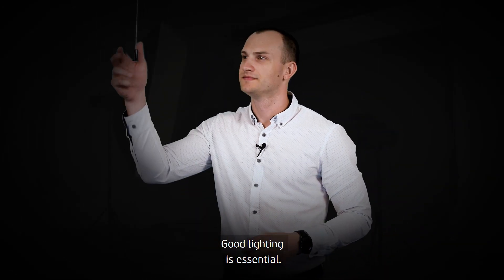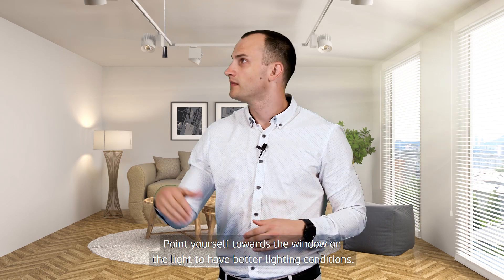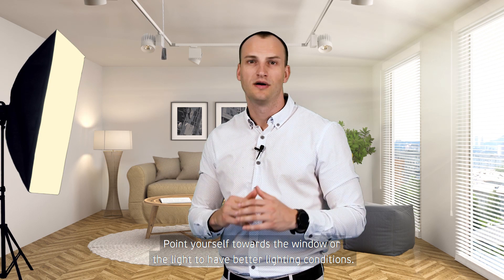Good lighting is essential. Record your video in daylight. Point yourself towards the window or a light source to have better lighting conditions.